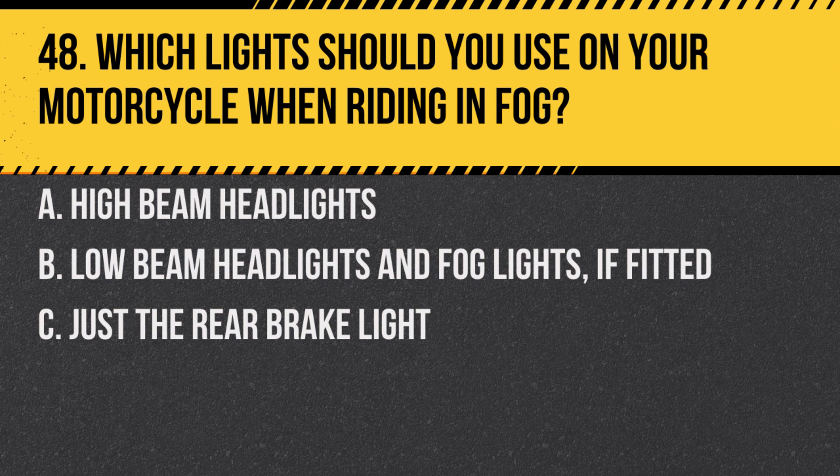Question 48. Which lights should you use on your motorcycle when riding in fog? A. High beam headlights. B. Low beam headlights and fog lights if fitted. C. Just the rear brake light.